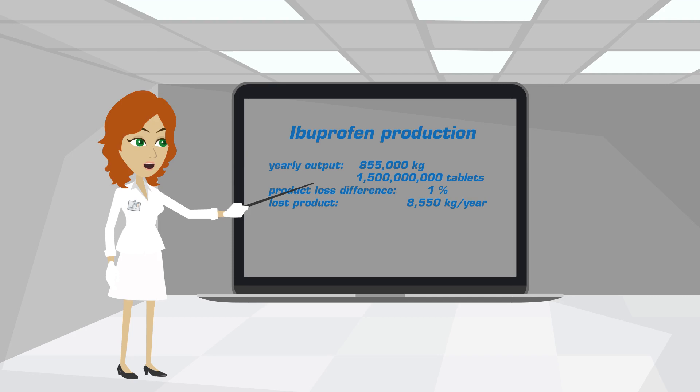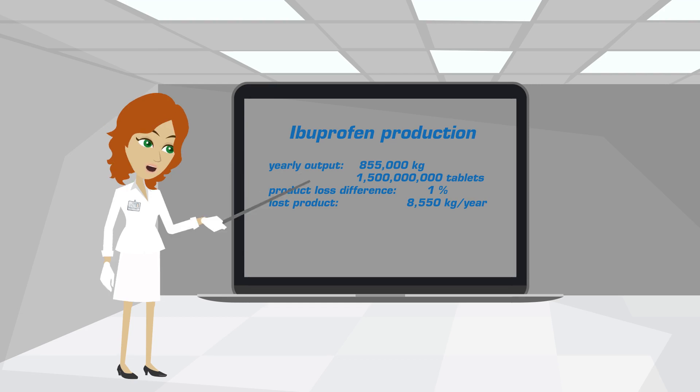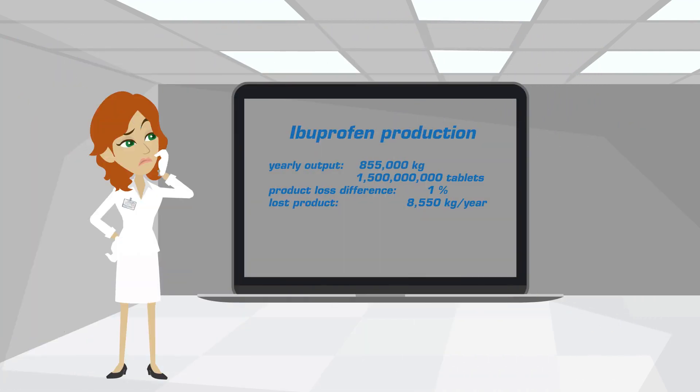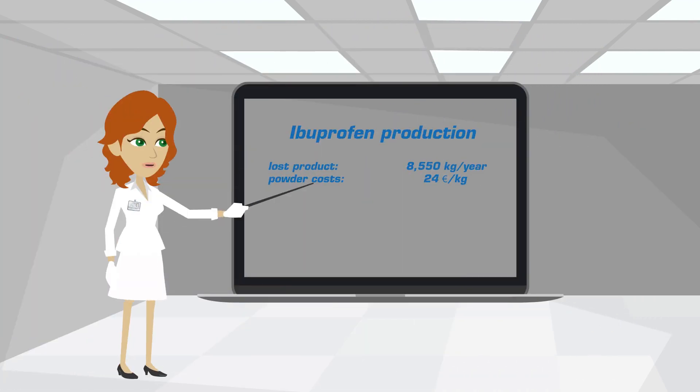The product loss of a Killian tablet press is approximately 1% less than a common state-of-the-art tablet press. That means about 8,500 kilograms of powder per year. Considering a price of 24 euro per kilo, this will make a total loss of more than 200,000 euro per year.